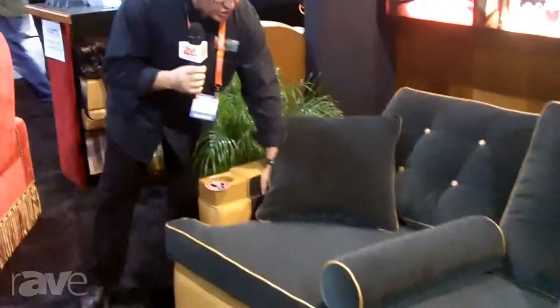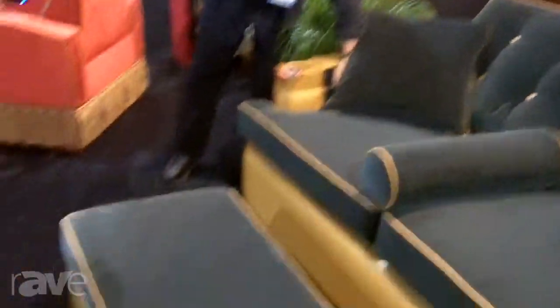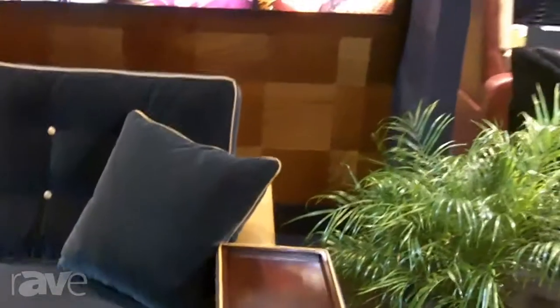Storage in the arms, storage in the inside arms as well. Comes with an ottoman on casters. Flip up for storage.